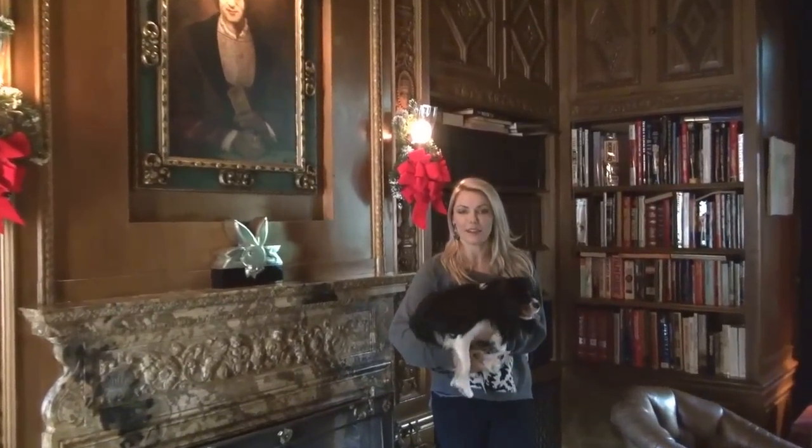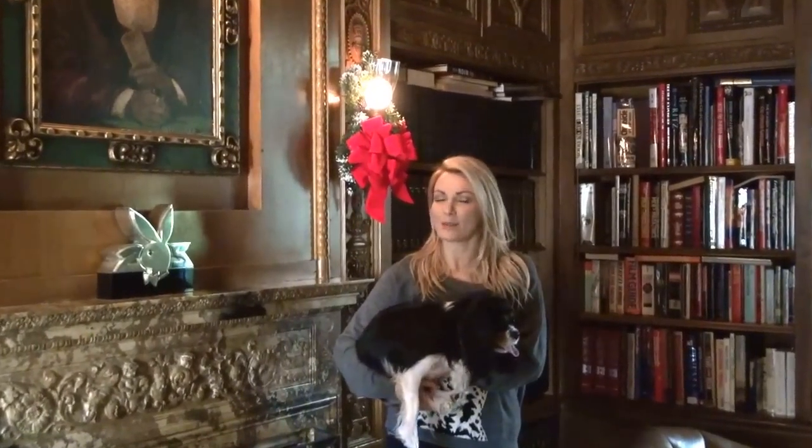Hi YouTubers! It's that time of year where we start decorating the Playboy Mansion for Christmas. We have already started decorating. There's a few things starting to come in. We have a Christmas tree — it's real this year, which I convinced Tep to get a real tree, and I think he likes it. And so we're decorating it today.